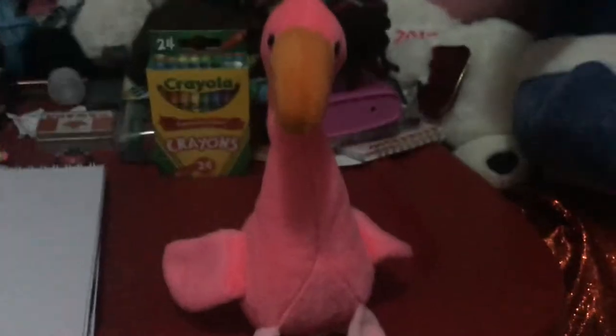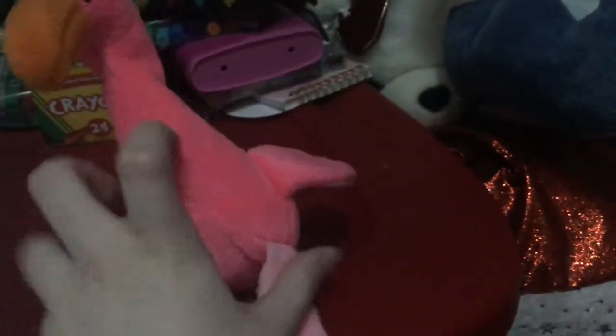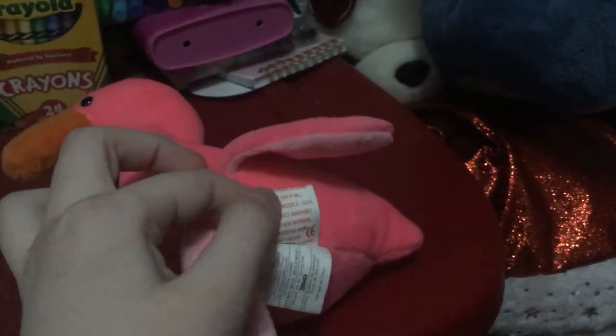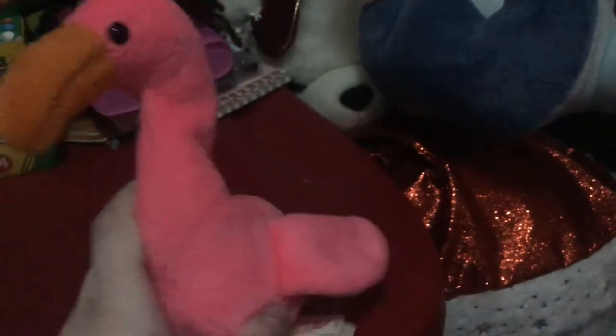Here's another thing I got from Value Village that I didn't include in the video. This is Pinky, the Beanie Baby Flamingo. I can really only get Beanie Babies at thrift stores because if you buy them online, chances are they'll be a lot of money because they've been around for so long. But this is Pinky, the Beanie Baby Flamingo, who I don't have yet.